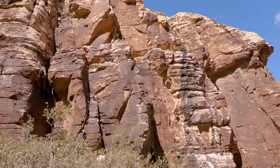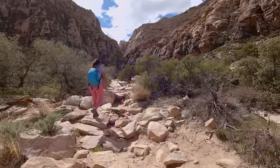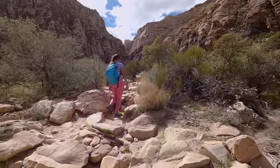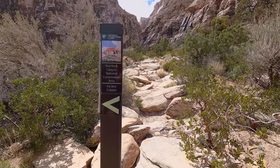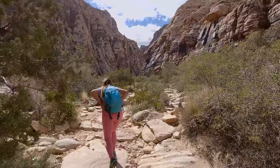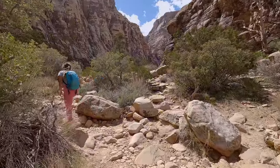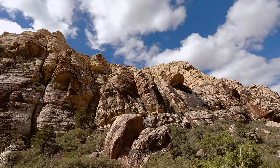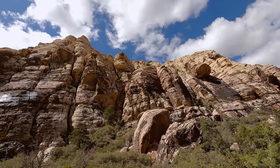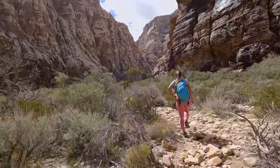We are now officially inside the canyon and things are about to get more challenging. You really need to watch your step and take your time — not all of the rocks here are very stable and you definitely don't want to roll your ankle. The trail is still marked at this point but it starts to get more faint. We came to several forks but they all seemed to join back up again, so it didn't really matter which way you went.